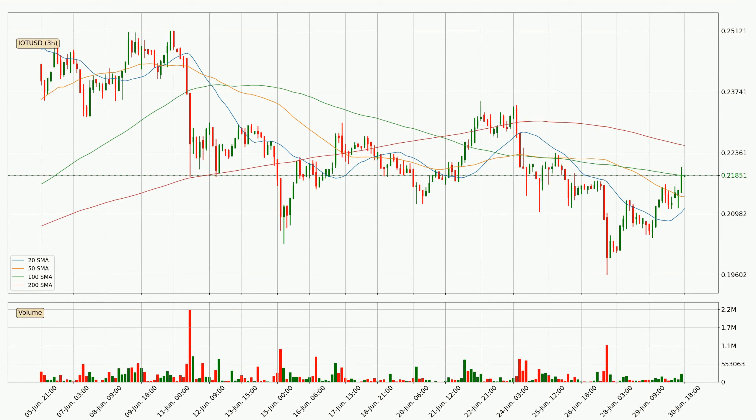Moving to the three-hourly simple moving averages, the current price is between the 100 and the 200 SMA. If the price bounces off the 100 SMA, currently at 21.8 cents, it could be seen as support, and the 200 SMA at 22.5 cents could be seen as resistance to the upside. Breaking either way signals a possible further move in the corresponding direction. It's important to note that the price is currently below the 200 SMA, which is normally a strong resistance, though a decisive break upwards could signal a potential move higher.